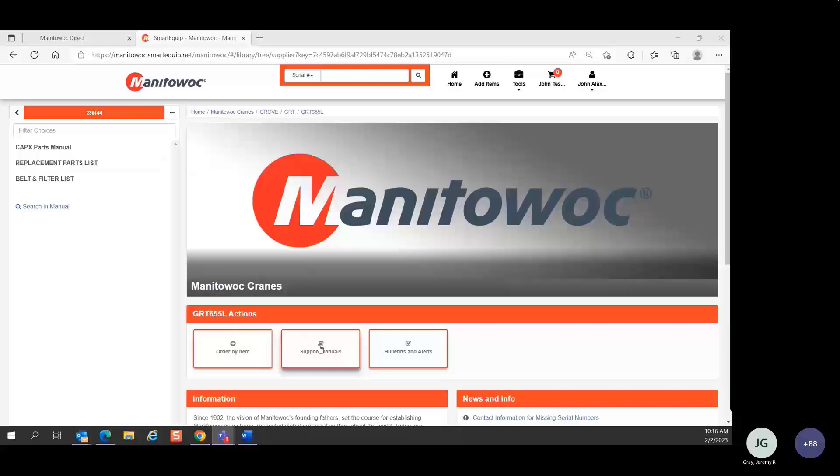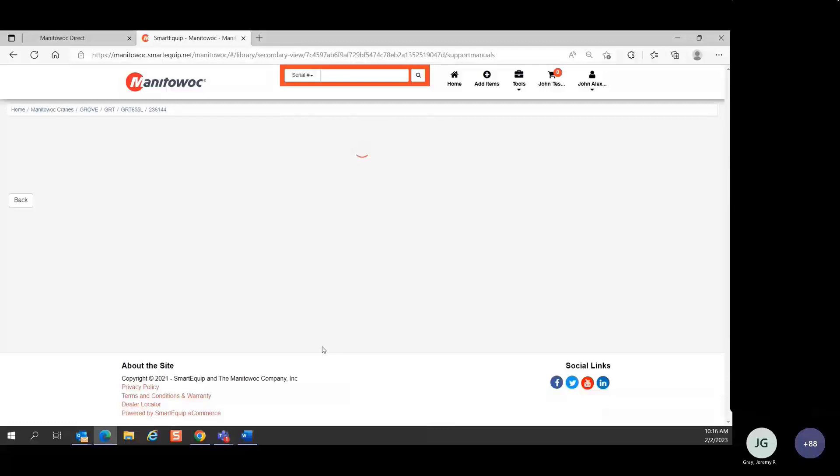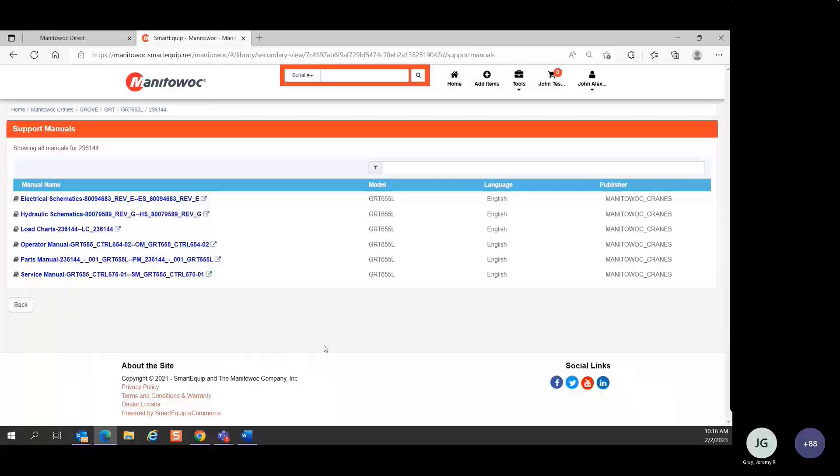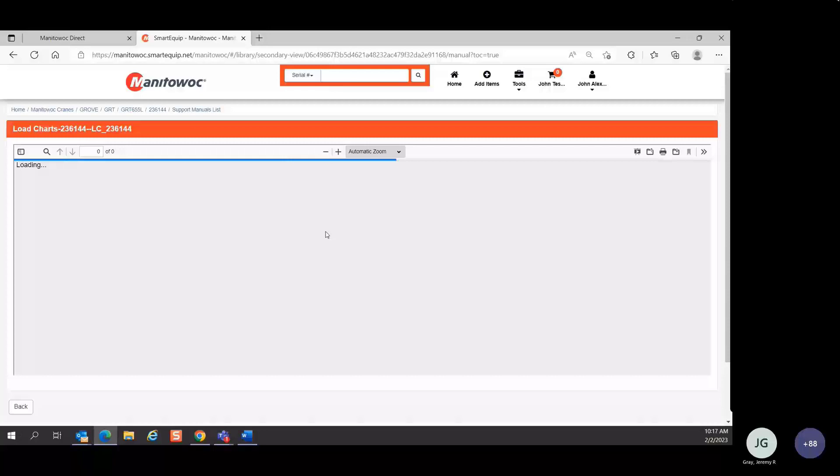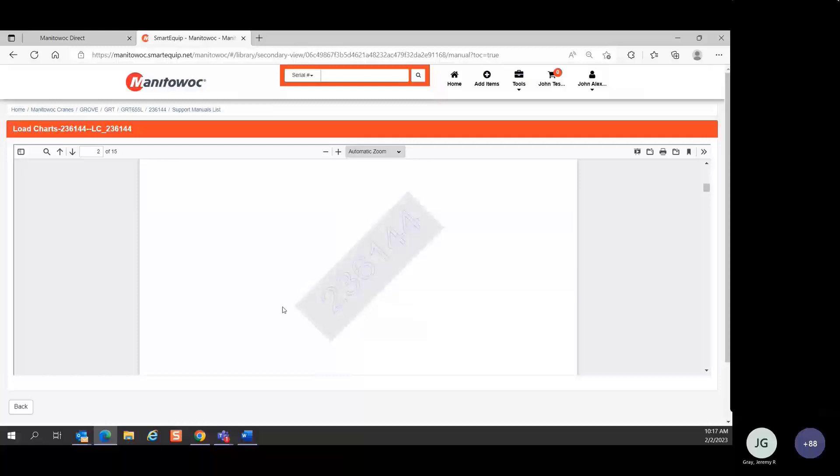If you're looking for an electrical schematic or a load chart for a given machine, click on support manuals. This will load up a list of support manuals — in this case you've got electrical, hydraulic schematics, a load chart, an operator, parts, and service manual. Simply click on the link and it loads up in a viewer. Every document you view has a stamp: the serial number of the crane you're looking at — indicated in the breadcrumb trail — will be stamped on every page of every document you view, print, or download.